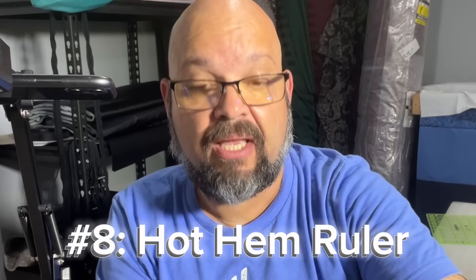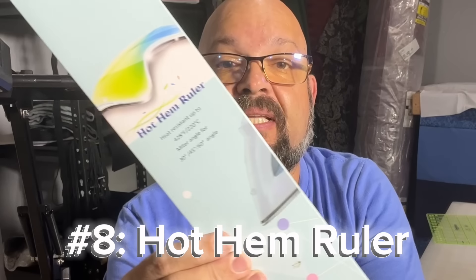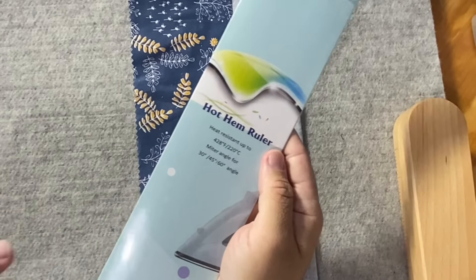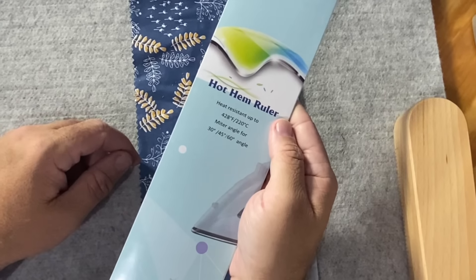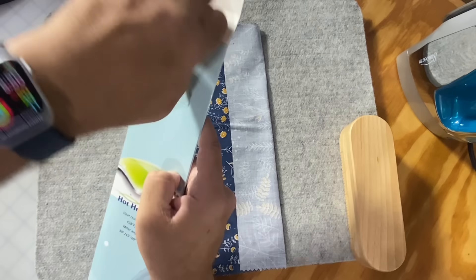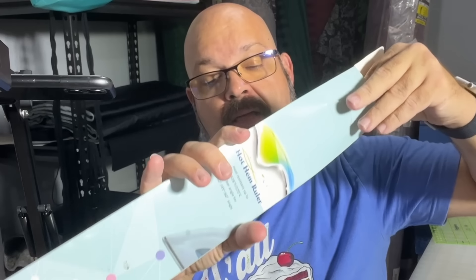Number eight is a hot hem ruler. The cool thing about a hot hem ruler is it is heat resistant up to 428 degrees Fahrenheit — or 220 degrees Celsius for those outside the United States. That's pretty hot. It also has a miter angle on it. It's made out of a heat-resistant plastic material.